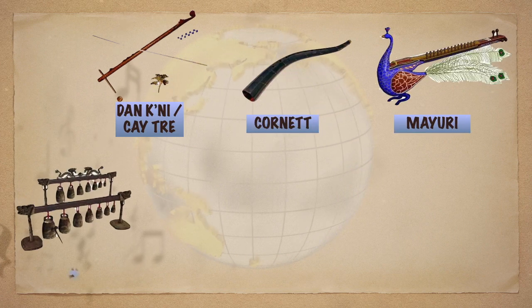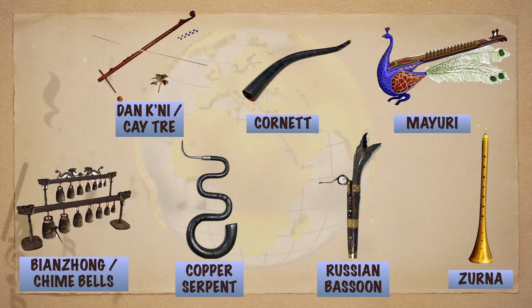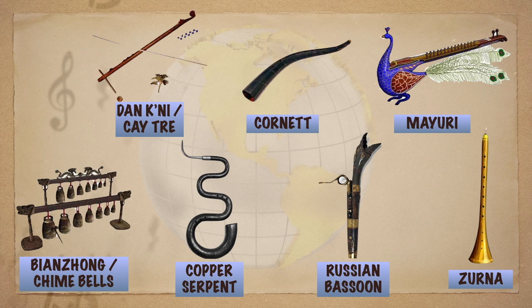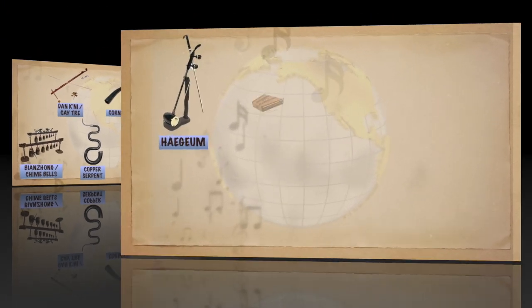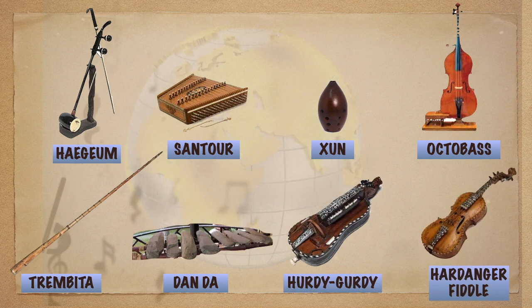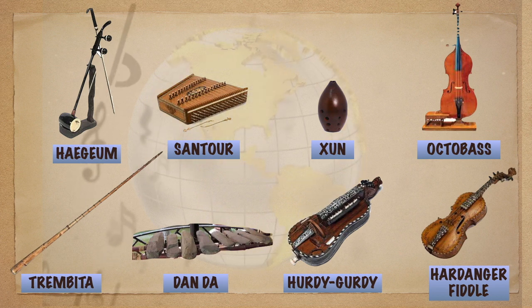There are lots of people in the world who really love to play some common musical instruments. But can you imagine that there are also still some people who even love to play instruments that are really less common? Yes, there are still unique and less common instruments that you can still find around the world, best played by unique people.